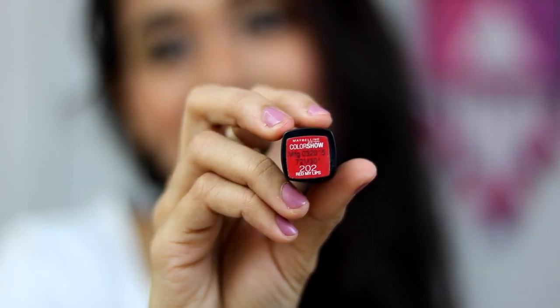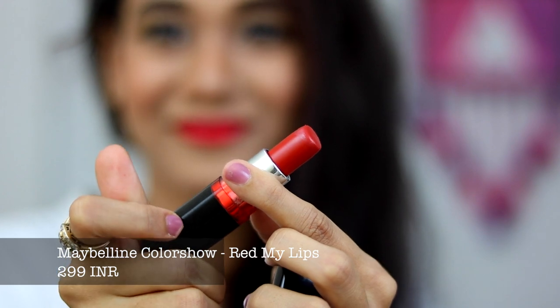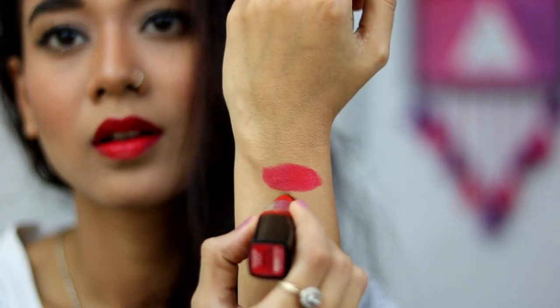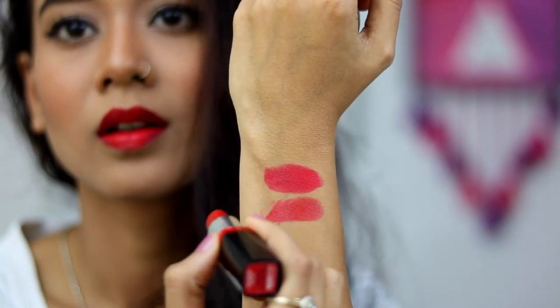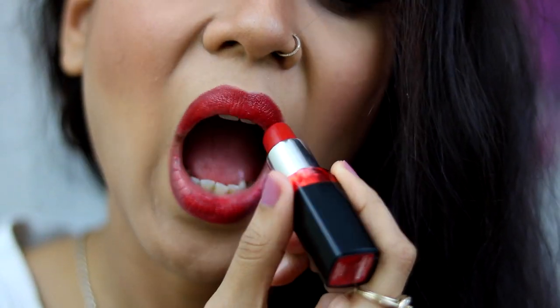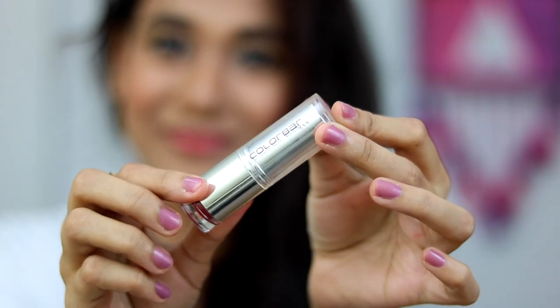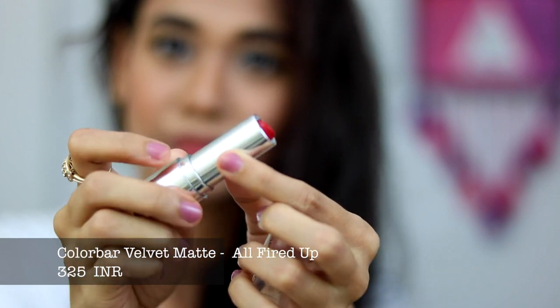The next lipstick is from Maybelline Colorshow and this is 202 Red My Lips. This is again a very good shade for beginners and very economical. It's something I even wear to work because it's really not that bright. This is a very hydrating lipstick and it leaves a glossy finish, so if you are a matte lover you might want to give this a skip. Maybelline does have a few other lipsticks from their matte collection.